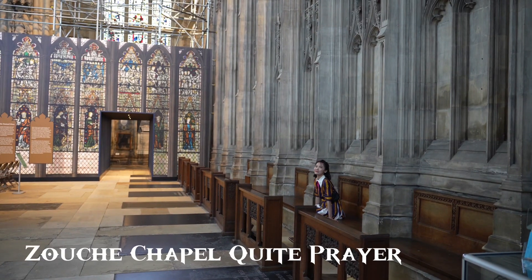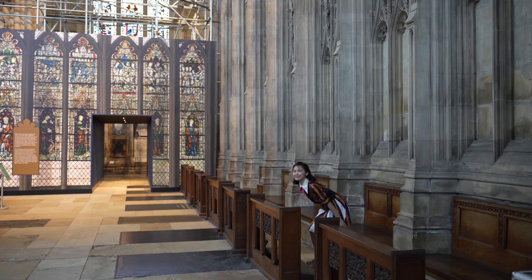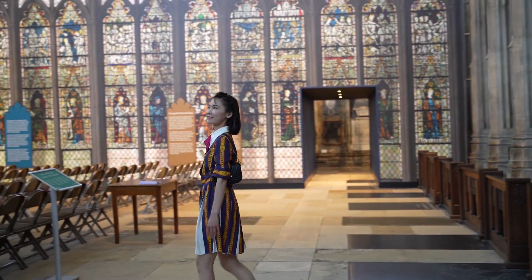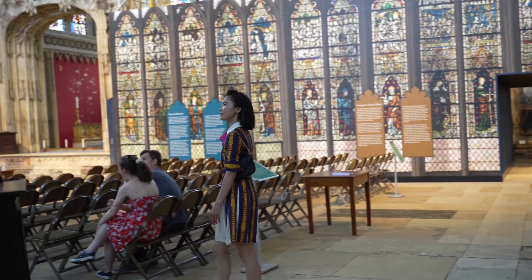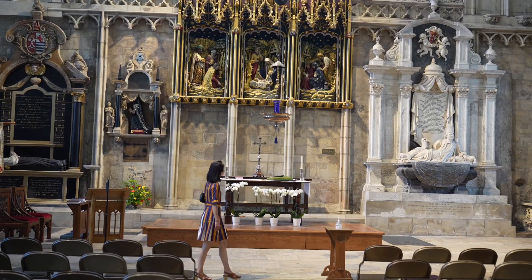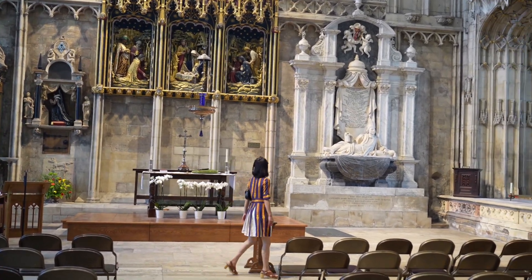Sitting inside the minster, you will find peace. It is not about religion, it is not about faith. It is the magic of the artistic craftsmanship, the breathtaking design and the flawless details.